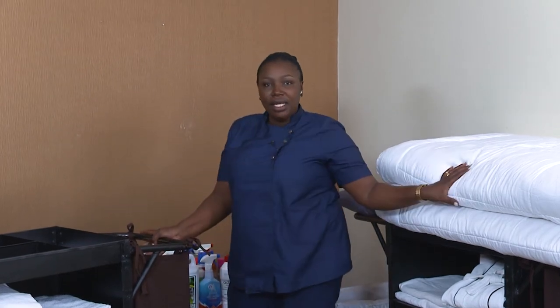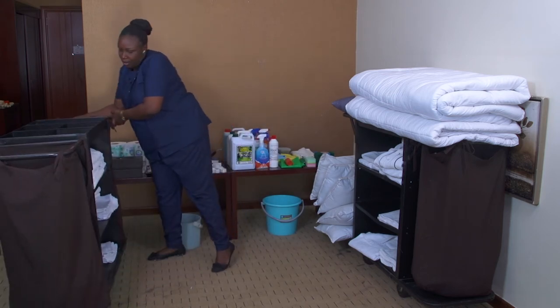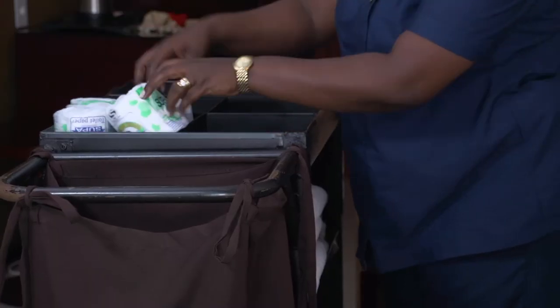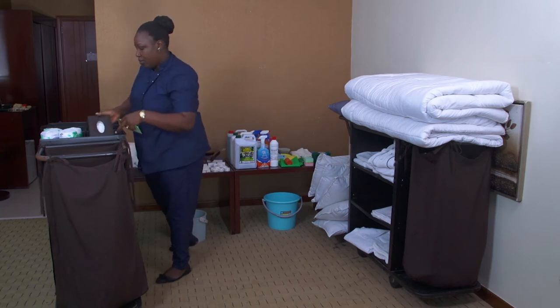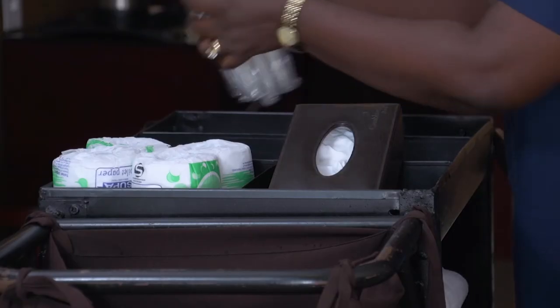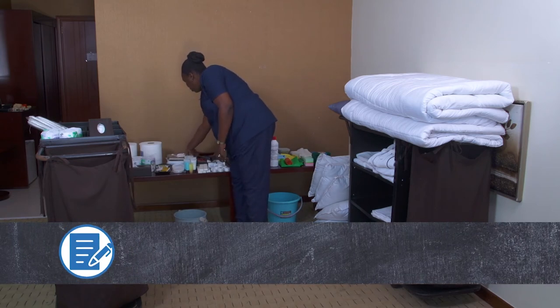After putting in bed linen and bathroom linen, I come back for the amenities. I will not need paper rolls because those are for public areas, but I may need toilet tissue and face tissue. I might also need sleepers and laundry bags.